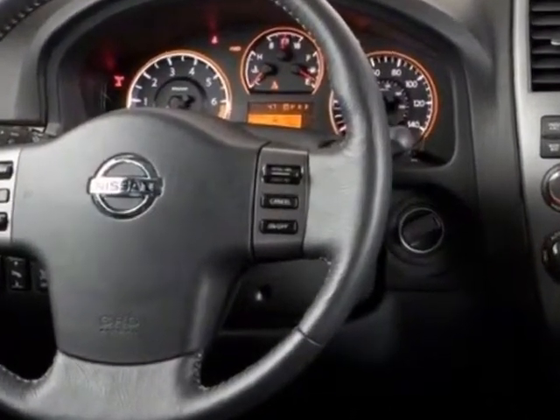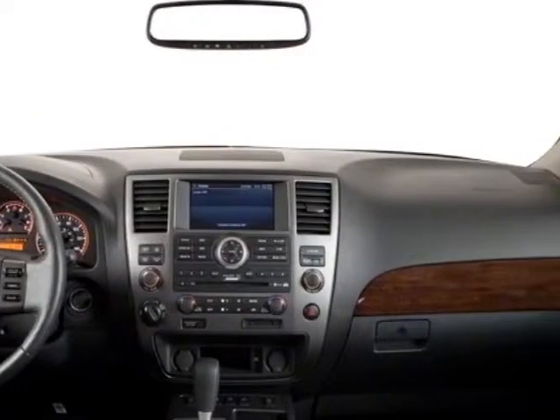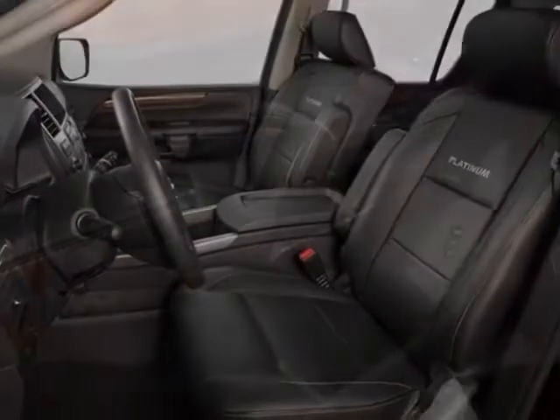This Armada boasts a 5.6 liter engine and has a 5-speed automatic transmission. Another great feature is that this vehicle uses flex fuel.